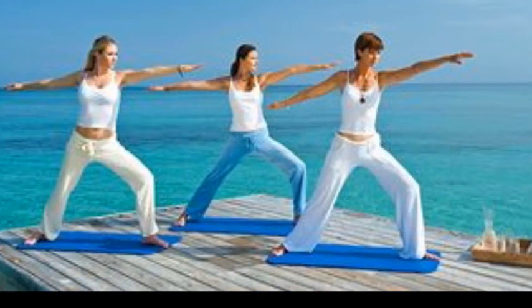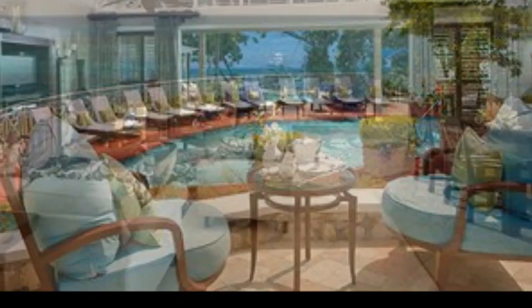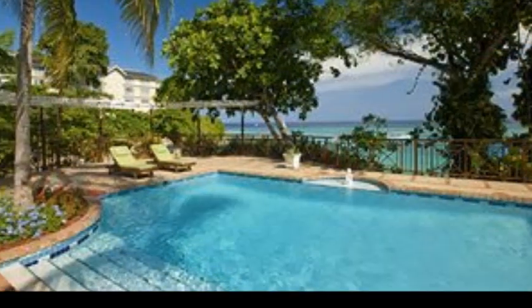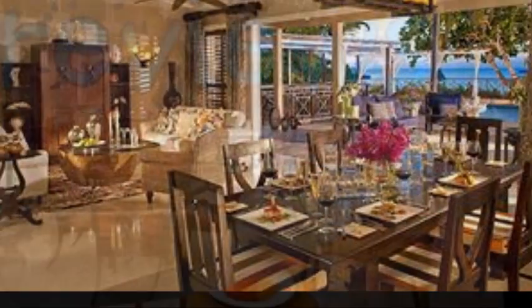It also has a championship golf course, 24-hour room service, unlimited premium brand drinks, and unlimited water sports including scuba diving — like all Sandals resorts. It also has two different kinds of beaches, which is something special.